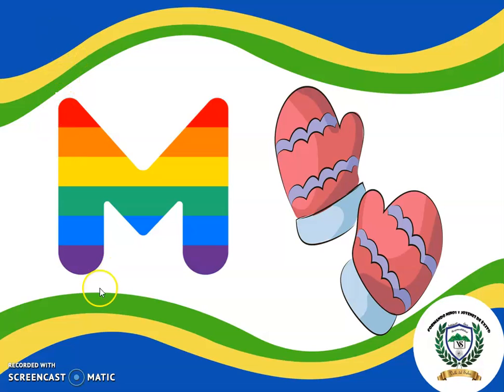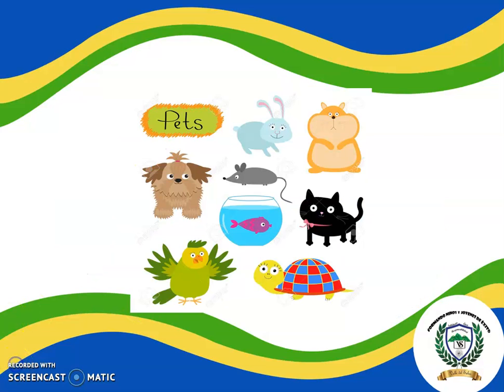This is the letter M. M is for mittens. Repeat with me: mittens. One more time: mittens. Okay, let's say the name of the letter one more time. M — mittens. M — mittens. Very good! Wow!